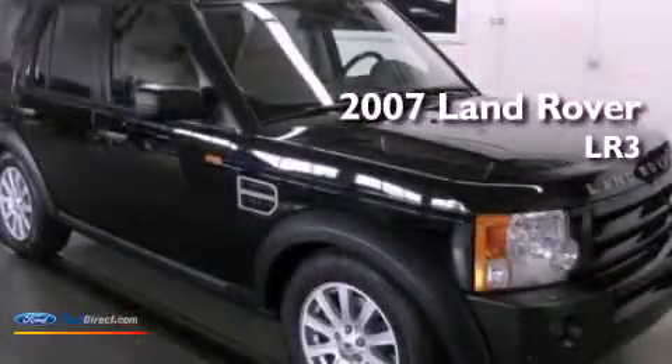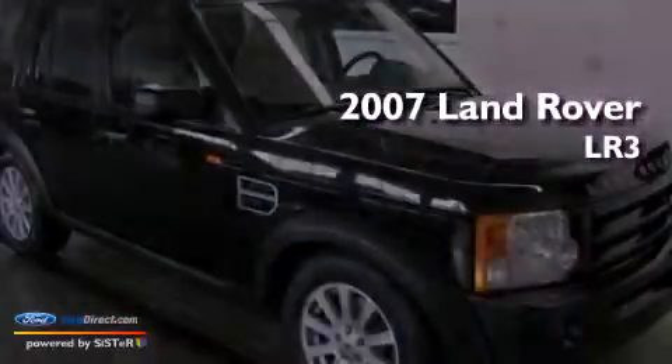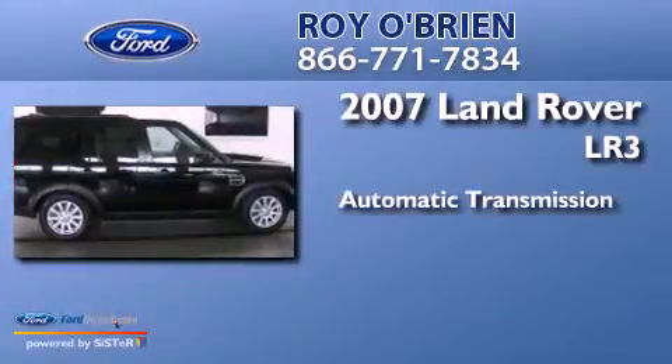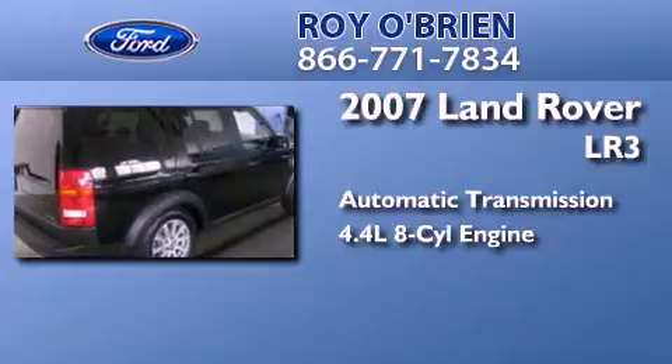This is a 2007 Land Rover LR3. This SUV has an automatic transmission and a 4.4 liter V8.